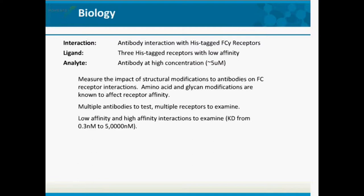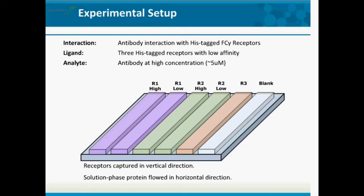The ligand is the FC-gamma receptor and our analyte is the antibody at high concentrations. We want to measure the impact of structural modifications to antibodies on FC-receptor interactions, since amino acid and glycan modifications can affect receptor affinity. We have multiple antibodies and multiple receptors to test, making this a perfect application for the multiplex XPR-36 system. There are also low-affinity to high-affinity interactions to examine, requiring a wide range of concentrations.